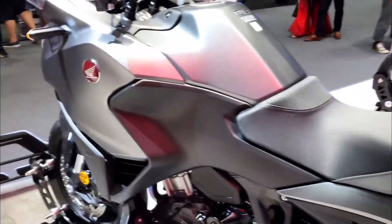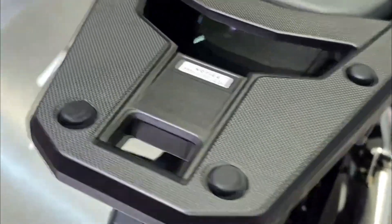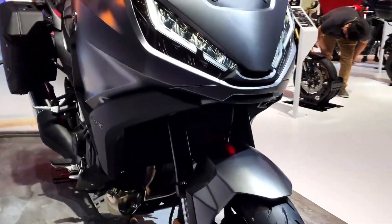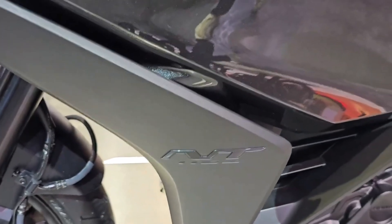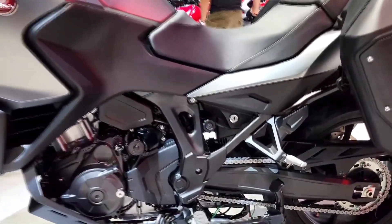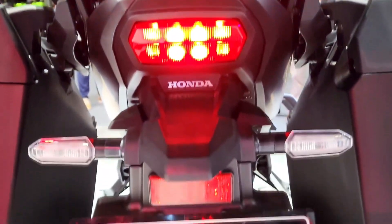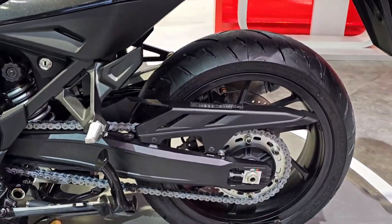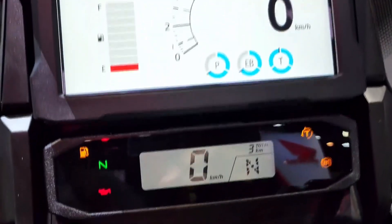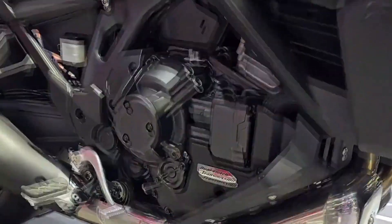Setting new standards in rider connectivity, the 2025 Honda NT 1100 DCT integrates state-of-the-art technology to elevate the touring experience. A vibrant full-color TFT display serves as the command center, providing riders with essential information at a glance — including navigation prompts, trip statistics, and real-time performance data. Bluetooth connectivity enables seamless pairing with smartphones, allowing riders to manage calls, music, and navigation through intuitive handlebar controls. Honda's proprietary suite of rider aids, including traction control and ABS, ensures optimal stability and confidence in diverse riding conditions.